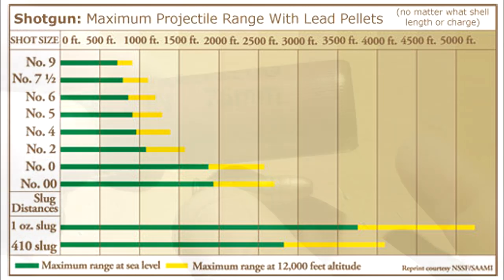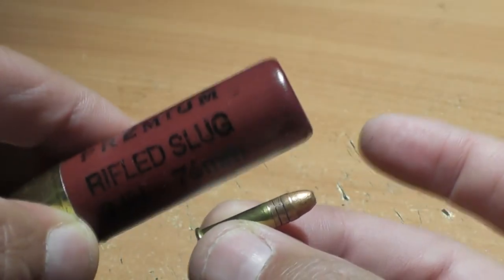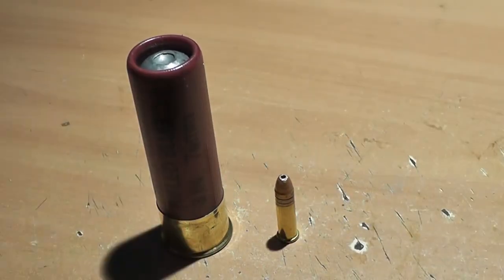It looks like somebody actually did some testing because we have some very specific numbers. Now if I told you that a golfer can drive a golf ball further than a 12 gauge Magnum slug, you'd probably say I'm crazy.